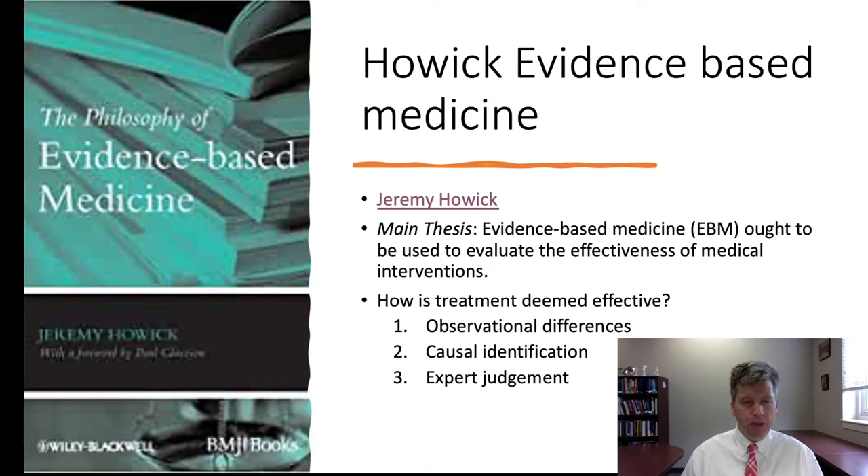Evidence-based medicine tends toward empiricism — just looking at observational differences — for a couple of reasons. First, identifying relevant causal mechanisms can be very difficult given the complexity of human physiology. We might identify one causal path but neglect many others. Second, expert judgment is fallible. The history of medicine is replete with examples in which experts claimed a treatment was effective when it was not.